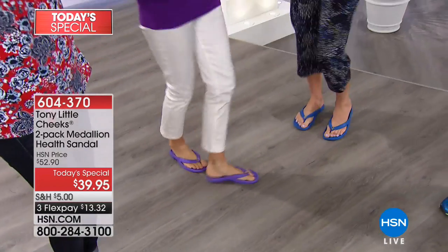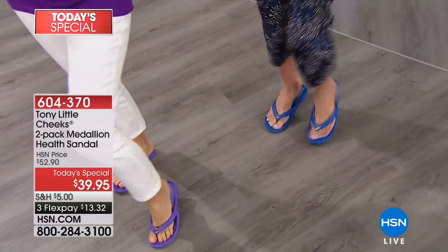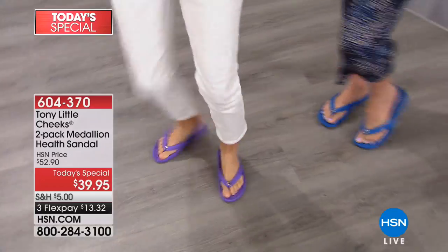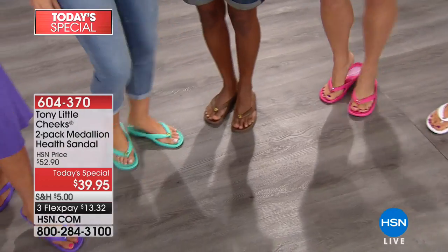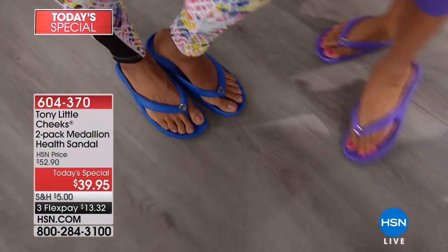What sandal do you know of that is endorsed and loved by a podiatrist and a foot surgeon? Endorsed by the experts with millions and millions sold around the world. I want you to hear what Lisa and Karen have to say about their health sandals.